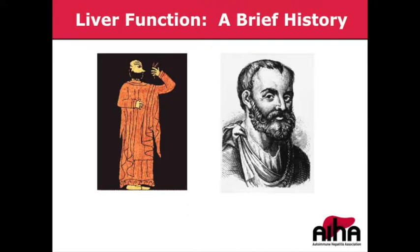Our understanding of the liver has evolved a great deal over time. On your screen you'll see two pictures: on the left, an image of Hippocrates, the father of medicine from ancient Greek times, and on the right, a picture of Galen, a Roman physician. Hippocrates thought the body was governed by four humors — phlegm, blood, yellow bile, and black bile — and that diseases occurred when the body was out of balance with one of these humors.